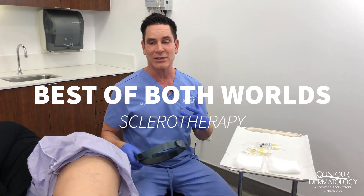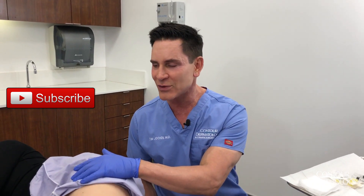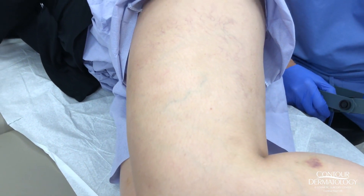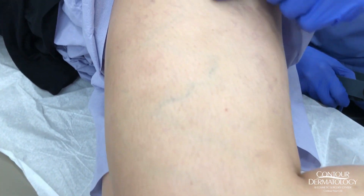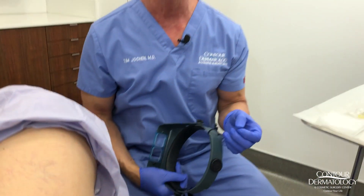Today we're going to be talking about leg veins, which bother people a lot. There are three different types: the big ropey ones that pop out are called varicose veins. A lot of people don't know there are two other types. We have Jennifer here today as our candidate, and you can see she has some bluish-green ones called reticular veins — the medium-sized vessels — and then these little teeny ones called telangiectasias, or spider veins.